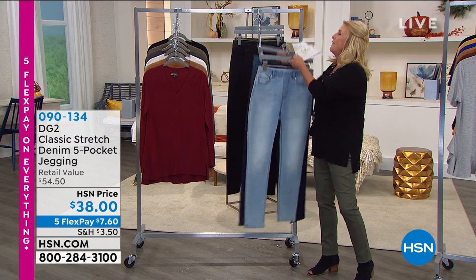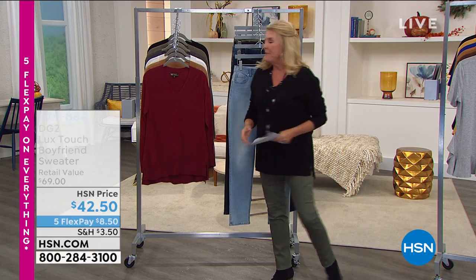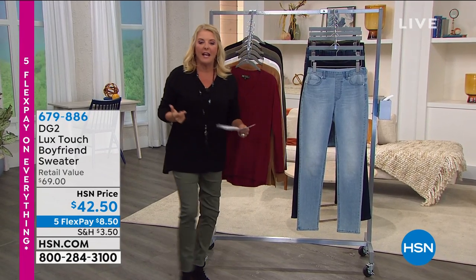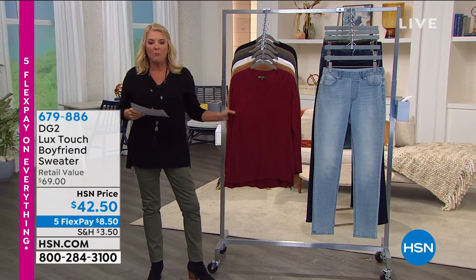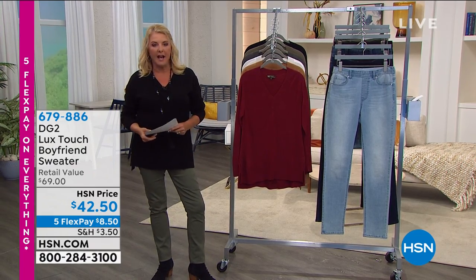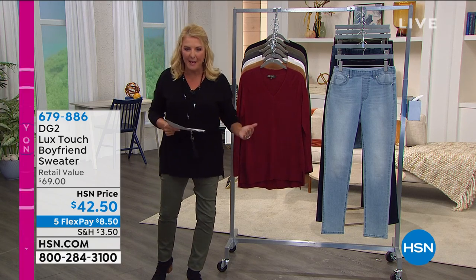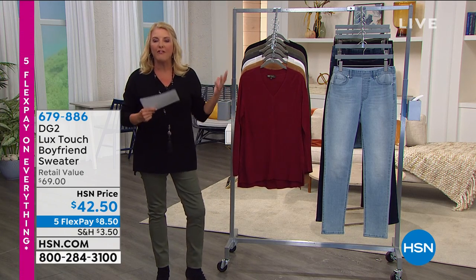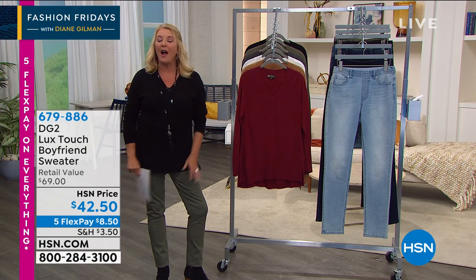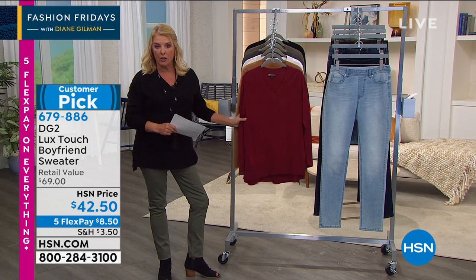Before we get to the jeggings, we've got an awesome sweater. I've been very blessed to work with Diane for many years. I was talking to her on the phone today and I said, your boyfriend's sweater is back — it's this awesome V-neck, long, tunic-length. And she said, Suze, it's actually better than it's ever been because of what she's done with the fabric. I actually have an original black one still in my closet. This is the latest upgraded version.